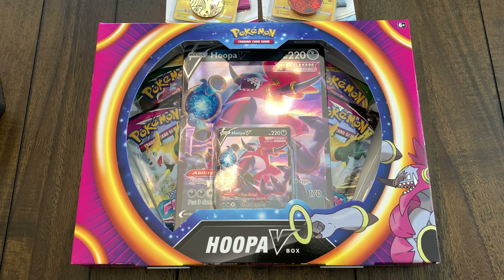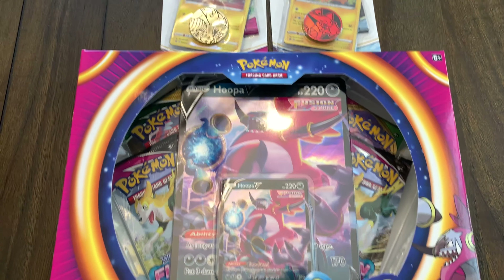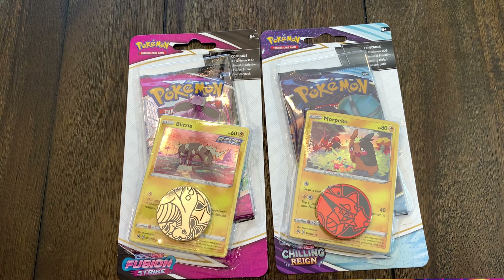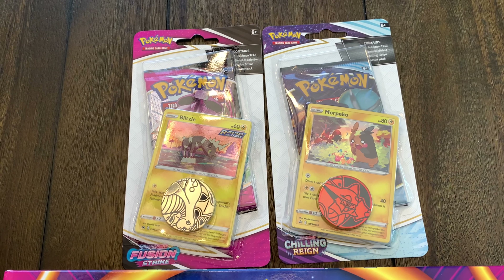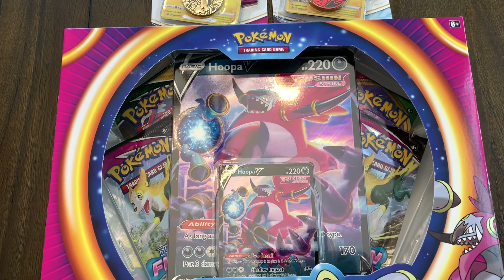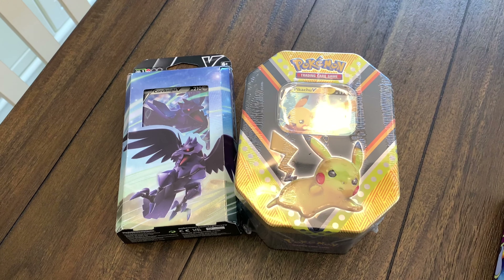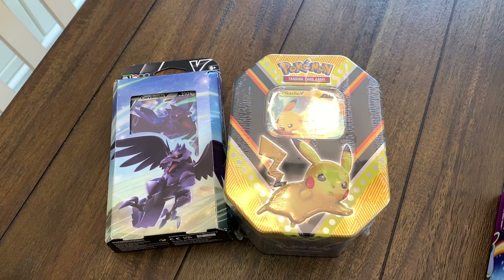We are back at home. Here's what we ended up picking up — of course we got the Hoopa V-box, and then we got these two single blisters, one Fusion Strike and one Chilling Reign. These were the only single packs in the store and they were literally in one checkout line, so we're really lucky to get those. We are going to be giving away this Hoopa V, the Hoopa V jumbo card, along with this Pikachu V tin and this Corviknight V battle deck, so stay tuned at the end of the video for details on that.